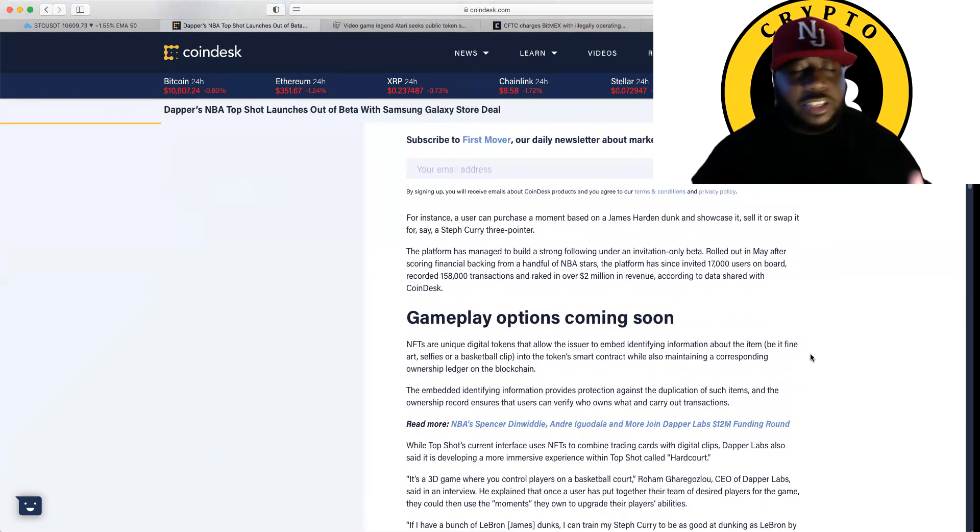We went over NFTs already in these videos, guys — if you're slacking, it's on you. So for instance, a user can purchase a moment based on a James Harden dunk and showcase it, sell it, or swap it for, say, a Steph Curry three-pointer. The platform has managed to build a strong following under an invitation-only beta rolled out in May after scoring financial backing from a handful of NBA stars. The platform has since invited 17,000 users on board, recorded 158,000 transactions, and raked in over $2 million in revenue, according to data shared with CoinDesk.